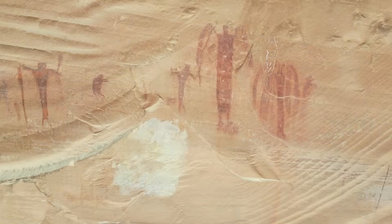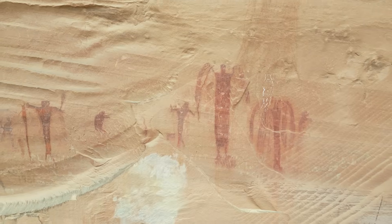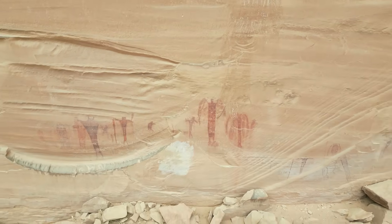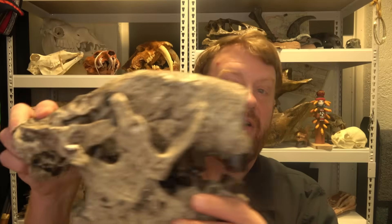The site I was at is well known because it has very strange images — some that almost look like they have angel wings. These date back at least 7,000 years and maybe all the way back to 10,000 years ago. Sloths crossed over at least to 7,000 years ago and probably far more recently, so there's crossover between the Barrier Canyon style artwork people and the ground sloths — like the Jefferson's ground sloth and the Shasta ground sloth.